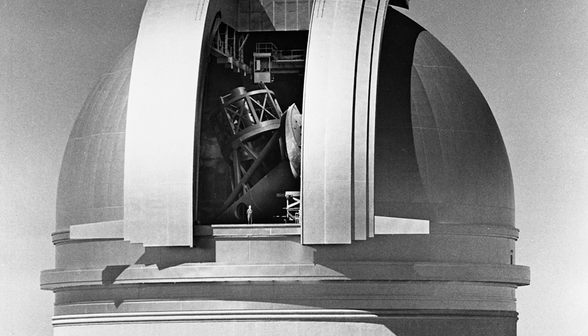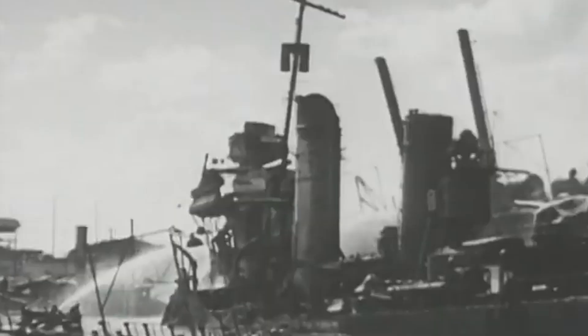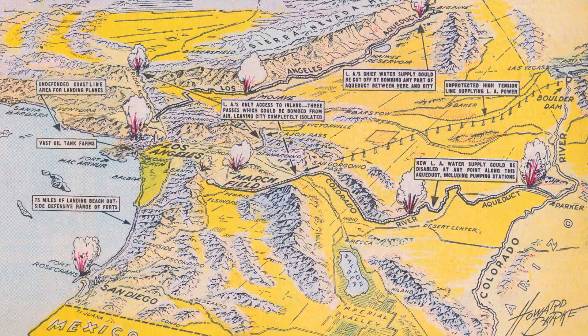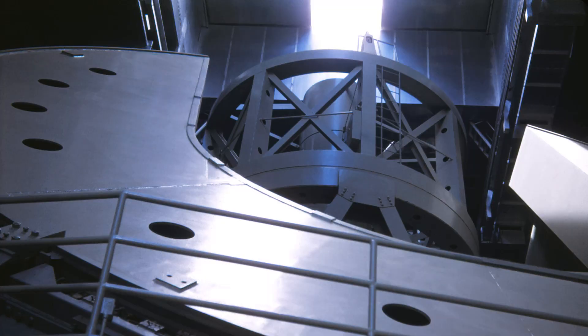By 1940, the observatory's main structures and 200-inch telescope mount were complete, and initial operations seemed imminent. This positive arc continued until the U.S. entry into World War II. Suddenly, public focus shifted to the war effort and the perceived vulnerability of the West Coast to enemy attack. As observatory team members were assigned elsewhere, work on the last remaining large component, the 200-inch primary mirror, was suspended, and the invaluable mirror asset was secured to protect it from possible wartime damage.